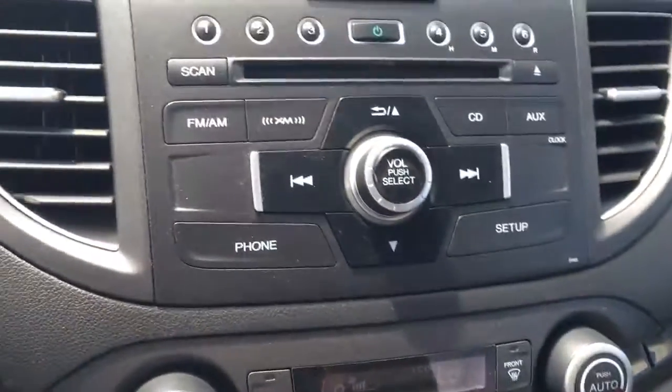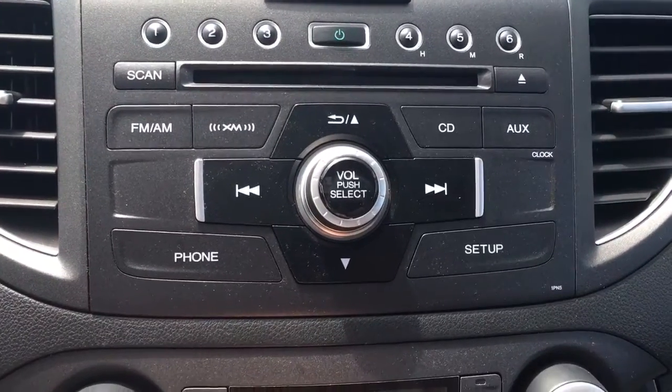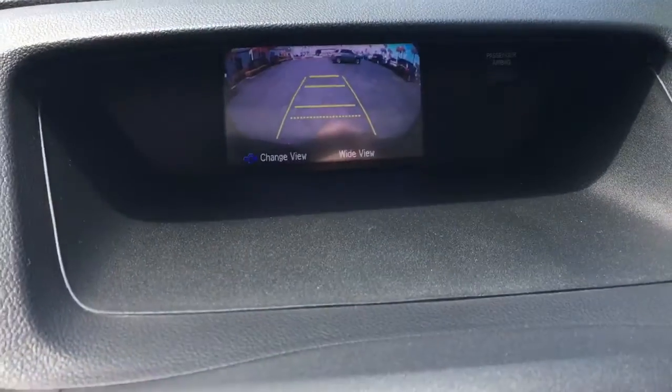The aux cord, so it has a CD player, Bluetooth. Let me show you the backup camera, and of course the sunroof.